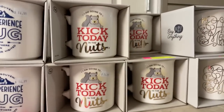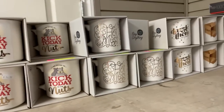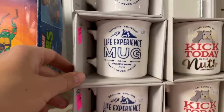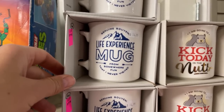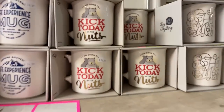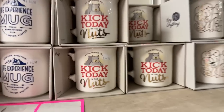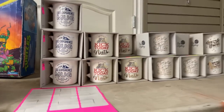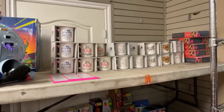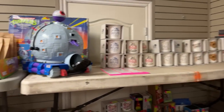Those coffee mugs that you'd see occasionally in the background of my shop — they're all here. We've got hot masks, some of them are a little sassy. The 'kick today in the nuts' mug was one of the best sellers at the store — it's probably so cute and sassy at the same time. If you wanted one of those mugs, they're all going up no reserve. We used to sell them for 15 bucks.